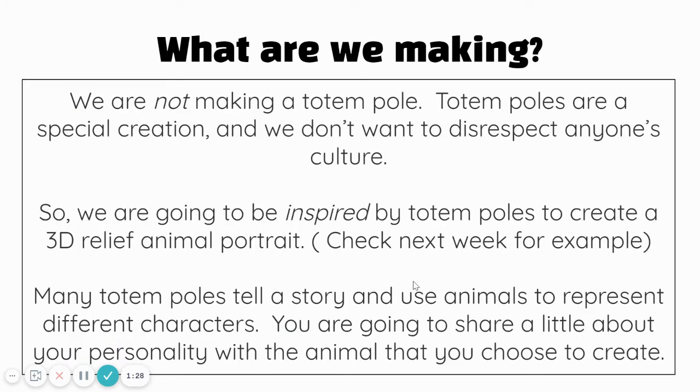So what are we making? We are not going to make a totem pole or try to replicate a totem. Totem poles are special within the First Nations community and a special artisan makes a totem — somebody who is very knowledgeable about the history of their community and also the history of how to make the totem pole. So we don't want to be disrespectful in copying that. Instead, we're going to be inspired by totem poles to create a 3D relief animal portrait. A relief is a type of sculpture where one side is flat and the other side has some areas that kind of pop out.